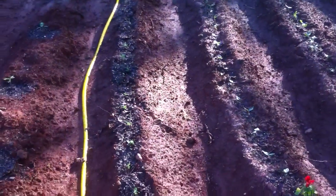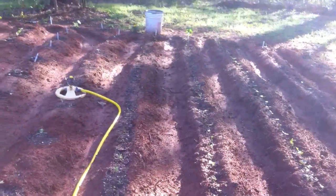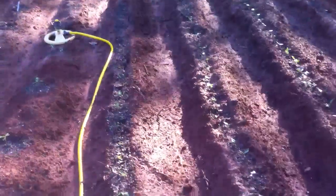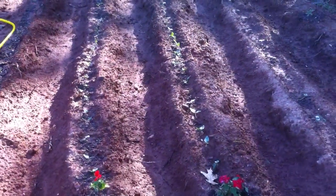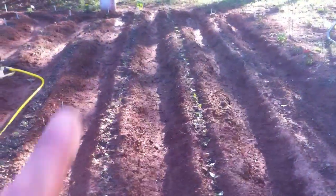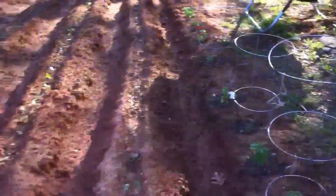Then we have Early Perfection peas — we're gonna see if that works. It does say early, but we may have put those in the ground a little too late. We'll trial them. Then we have two rows of purple hull peas — one of our family's favorites. We eat those all winter long and they are really good.